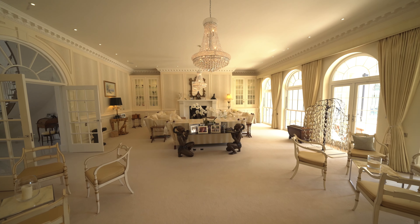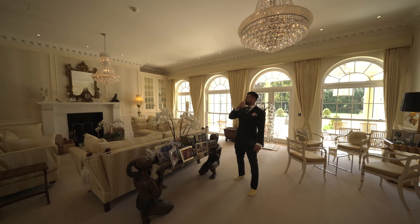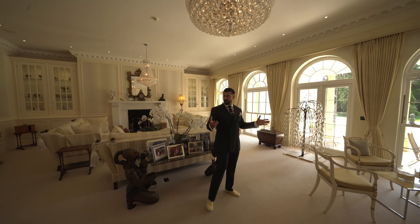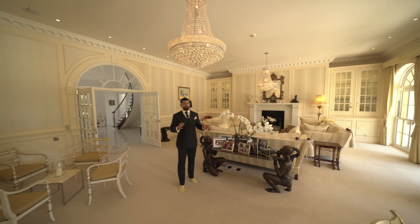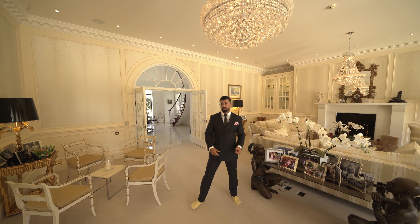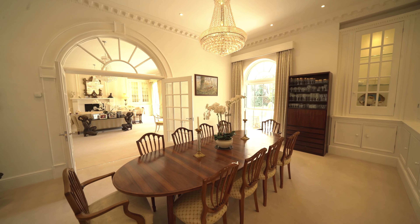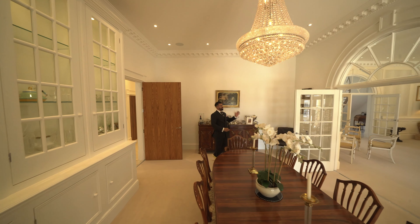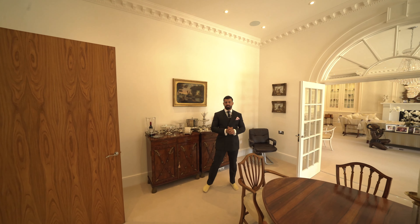We've got underfloor heating all over downstairs and upstairs, but what my eyes are drawn to is the fantastic lighting overhead. You've got various seating areas and, wherever you are in this house, so many windows that attract tons of natural light. The property actually feels twice the size with the fantastic large windows. We've got these double doors with glass views through them, and a 10-12 seater dining table with fantastic detailed paneling, cupboards, and coving overhead — everywhere you look it just oozes class.